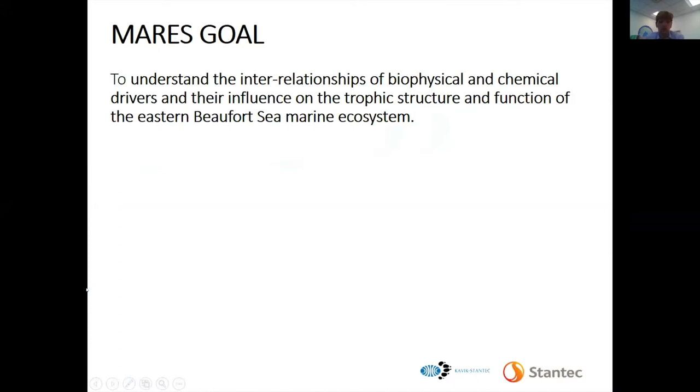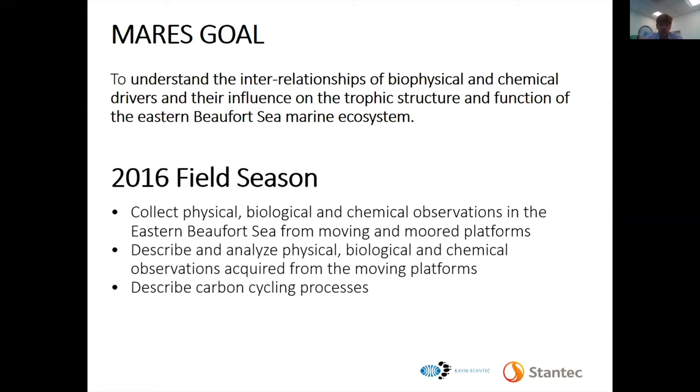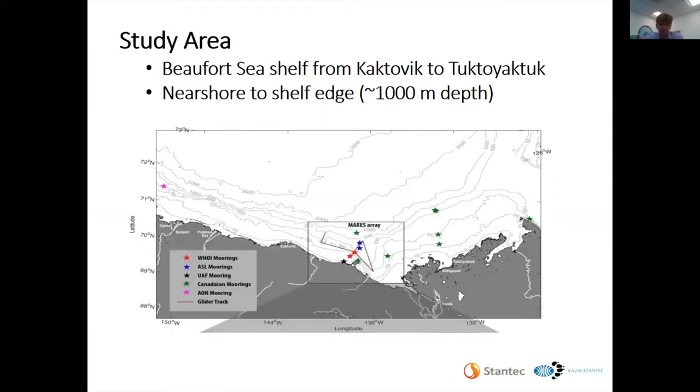The overall goal of MARES is to better understand the interrelationship between the biophysical chemical drivers and the trophic structure and function in the Eastern Beaufort Sea. For 2016, we had three main objectives: first, to collect data from a glider as well as from moorings to figure out how useful that information is; and to do sediment sampling to learn about the carbon cycling processes in this region.